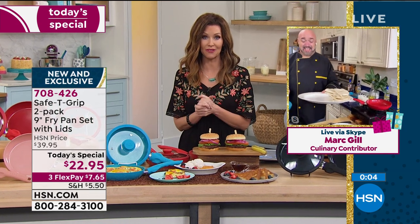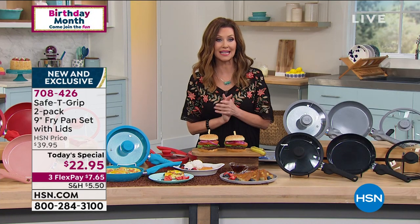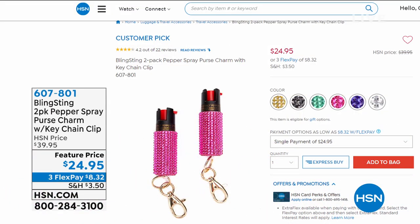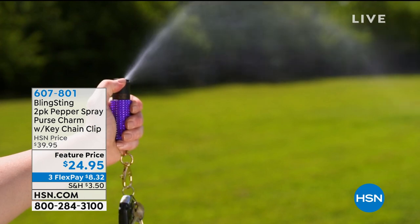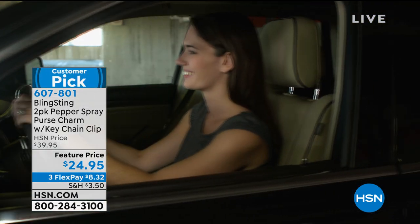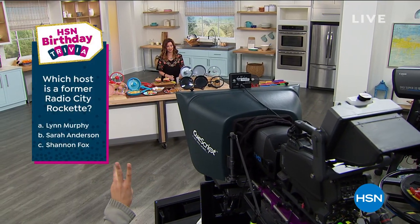This is going to be a quick sellout — thank you so much for cooking for us and doing the clean up in front of us. I'll see you at 1 o'clock. By the way, we've got some great items for you — these are our big birthday deals for a limited time. This is called the Bling Sting. It's a two-pack of pepper spray but it's adorable, so you'll hang it on your purse and no one will guess it's pepper spray. It's $24.95 for two. It has a safety on and off and is potent and powerful pepper spray. Item number 607-801.